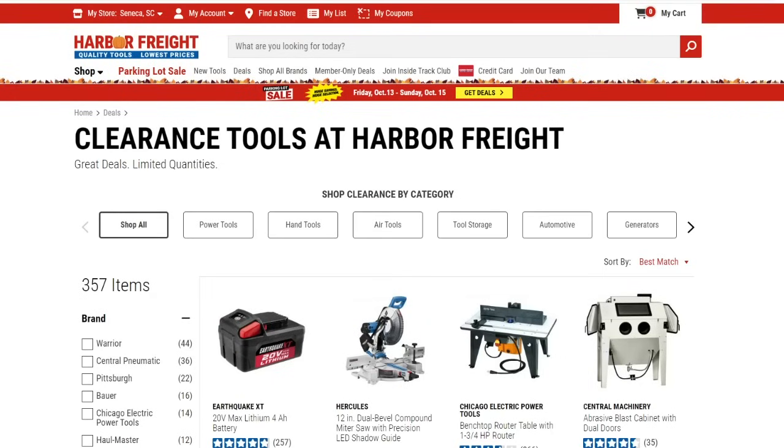Welcome back everybody to another episode of the Deal Depot. Today we are going to look at some of the Harbor Freight clearance items. It looks like they've added some new items — I haven't done a clearance video in a couple weeks, so we're going to take another look at some of the clearance items they have on their website with the prices and descriptions. Most stores will have this stuff, some will not — the clearance items are just hit and miss. They're also running their parking lot sale right now.